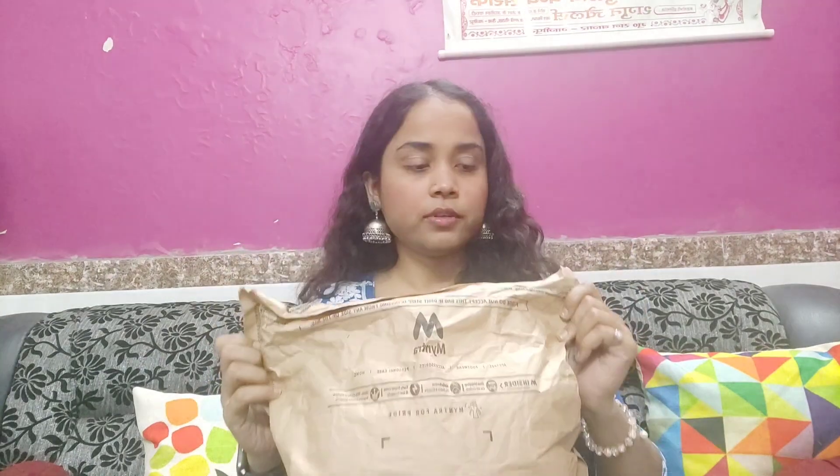The next piece is very heavy, so let's open it and see what it has. You will get all the links in the description, so don't forget to check out.